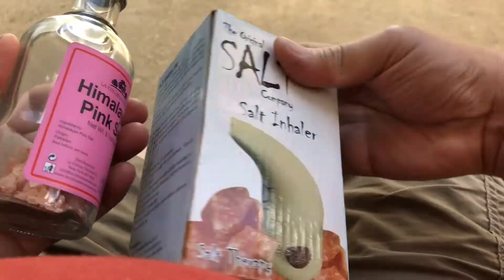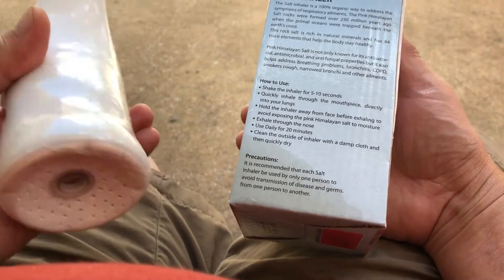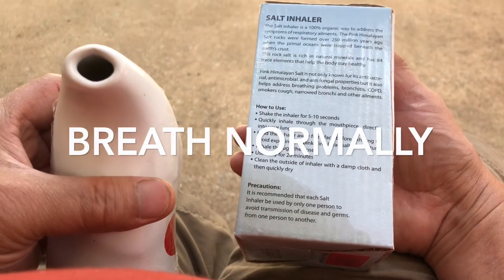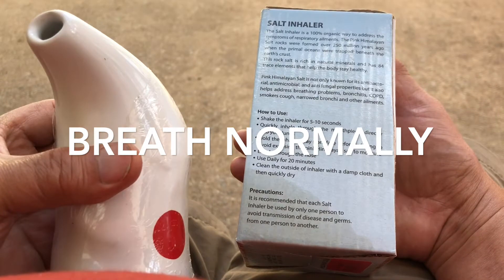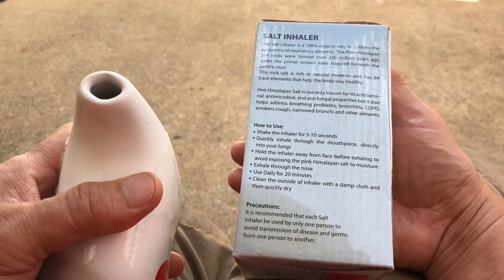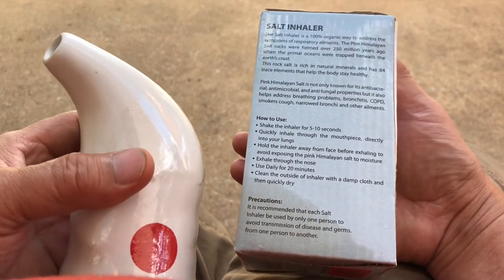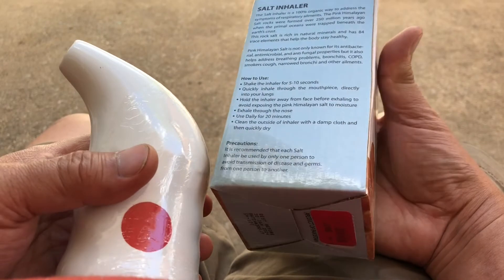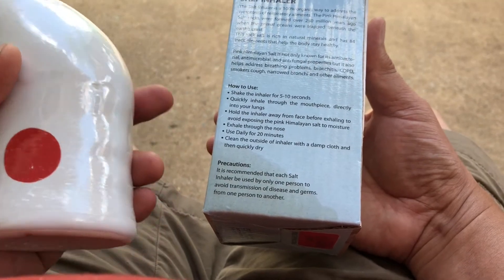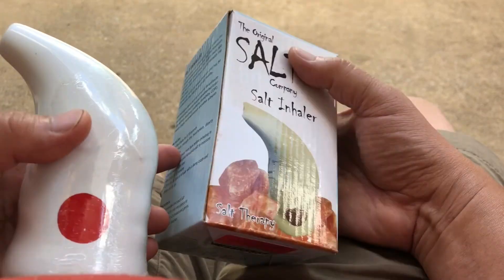To use the inhaler: shake it for 5 to 10 seconds, then quickly inhale through the mouthpiece directly into your lungs. Hold the inhaler away from your face before exhaling to avoid exposing the Himalayan salt to moisture, then exhale through the nose. Use daily for 20 minutes. Clean the outside with a damp cloth and quickly dry. As an extra precaution, it is recommended that each salt inhaler be used by only one person to avoid transmission of disease and germs.